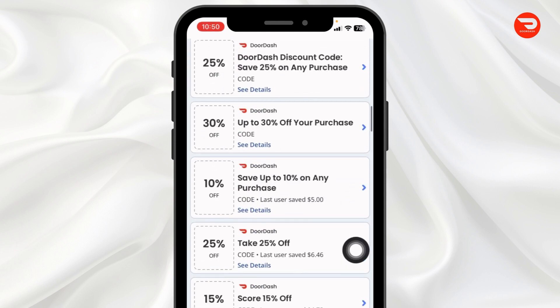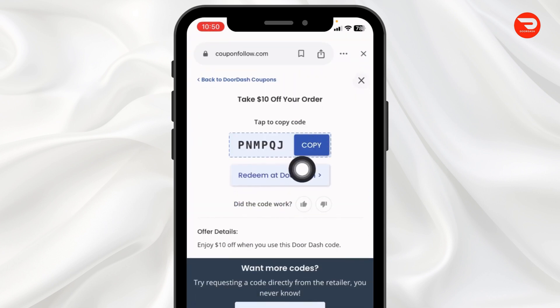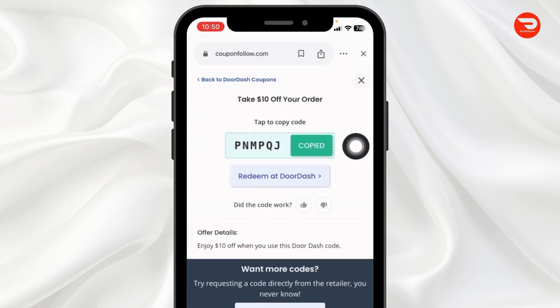Head towards the offer that you are interested in and just click on it. Now copy it. You can head to the DoorDash website, and whenever you check out, apply this coupon code and get the discount.